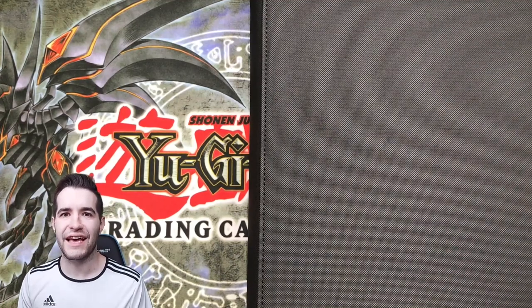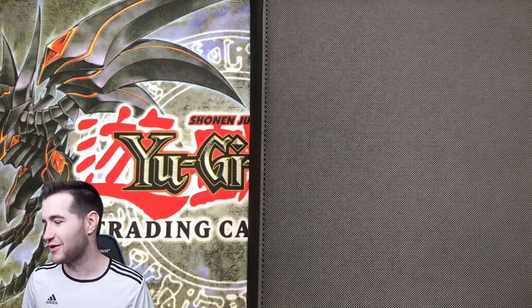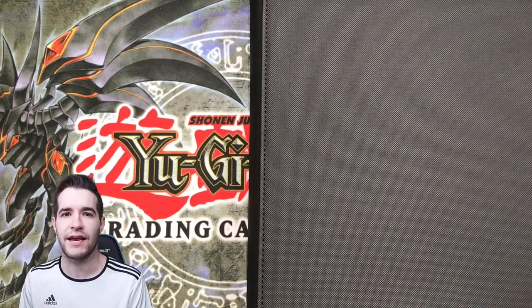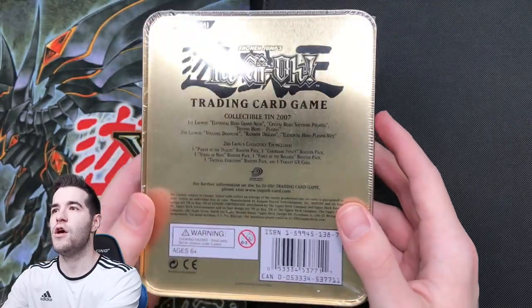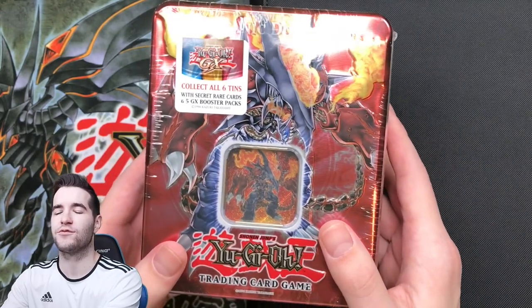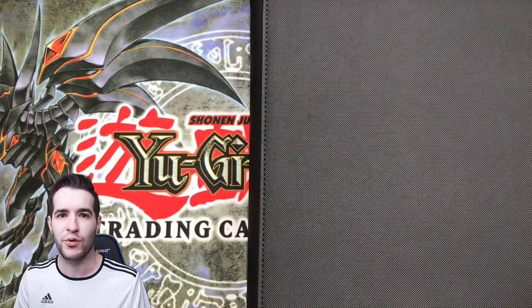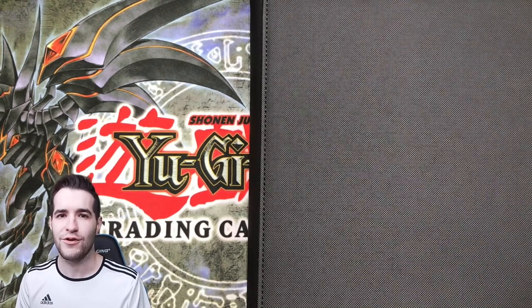What's up guys, we're back with another epic collection, and this one is from a famous YouTuber. Before we get started, the giveaway I'll be giving away has been announced on the community tab last night. I'm gonna show you guys a volcanic doomfire tin — this is an entire sealed tin, 2007. All you have to do to enter this giveaway is go check out the YouTube community tab. You need to turn on the notification bell to join, and that's pretty much it.